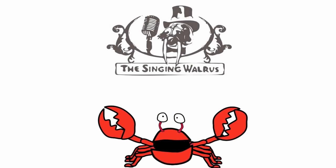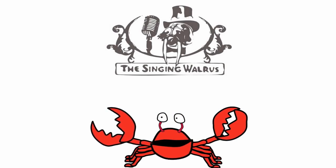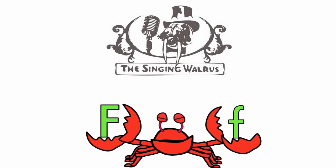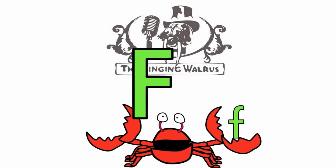Hi kids! Today we're going to find the letter F. Do you remember what the letter F looks like? Here's the capital F — that's the big F. And here's the lowercase f — that's the small f. First, we'll find the capital F.